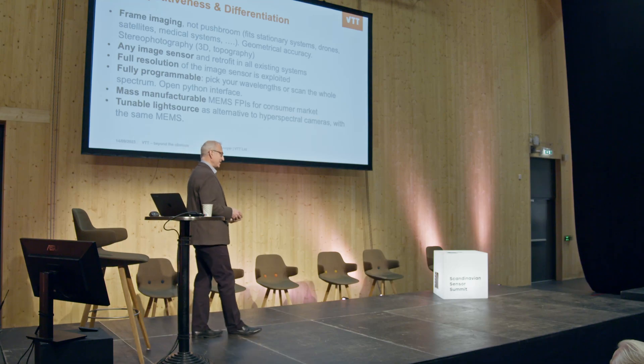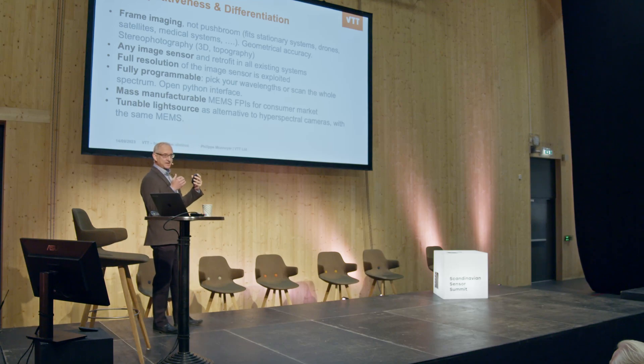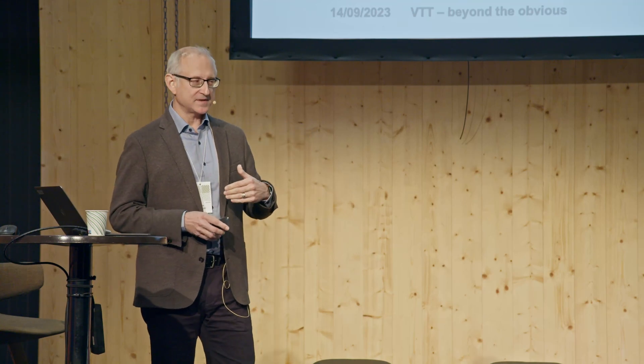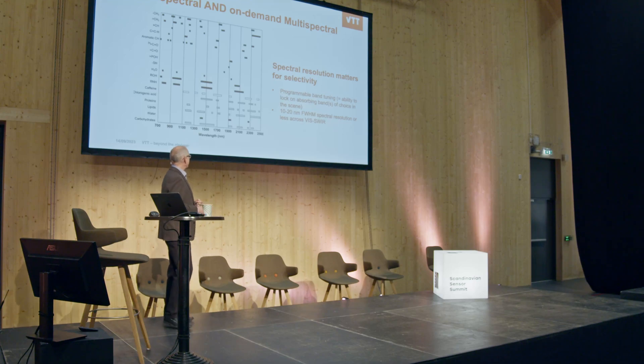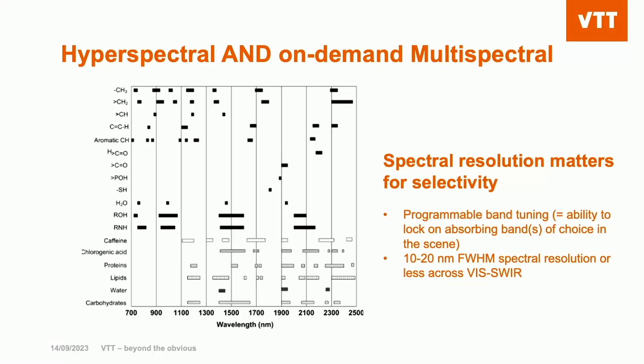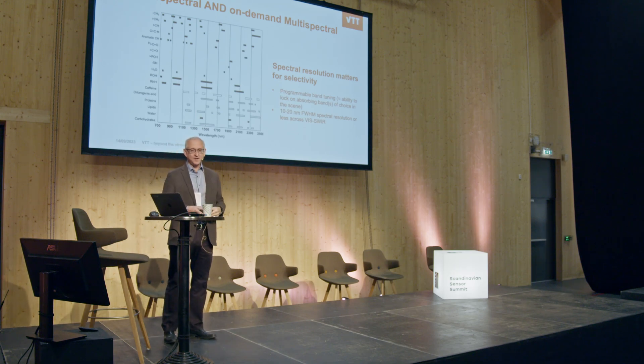It's mass manufacturable, so it can address the consumer business area. You can put that in front of the light source, not only in the camera, and therefore send tuned light where you don't want to have a camera — for example, inside the body. What's really important is that you can lock on a wavelength where the desired substance absorbs light and have enough spectral resolution to differentiate it from another substance. This is exactly what we do — it's on-demand multispectral or hyperspectral.